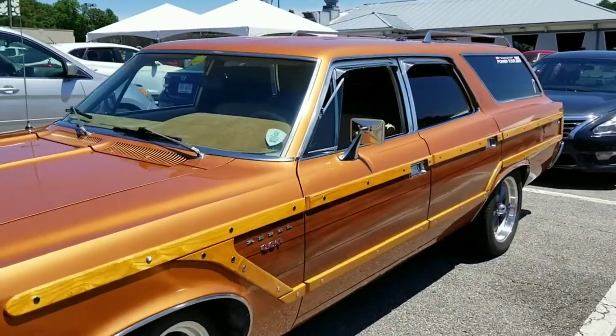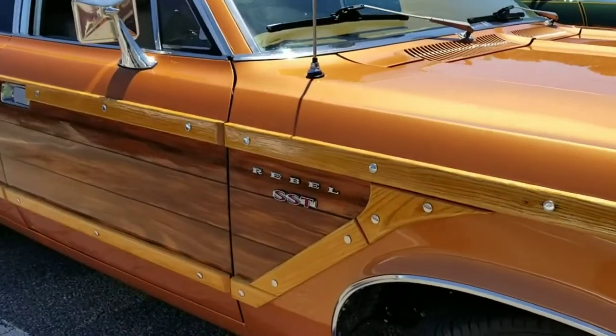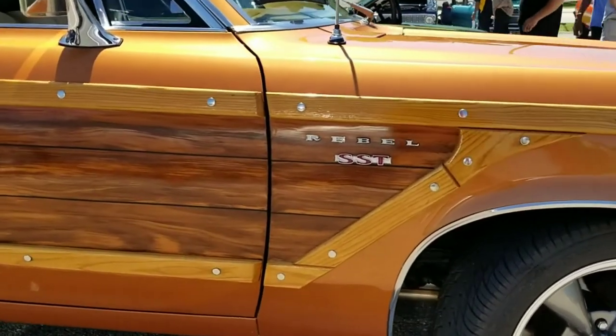The wood trim on this Rebel was added later by one of the owners. While it's not an original option on the '69 Rebel, it does make this rare car even more unique and one-of-a-kind.